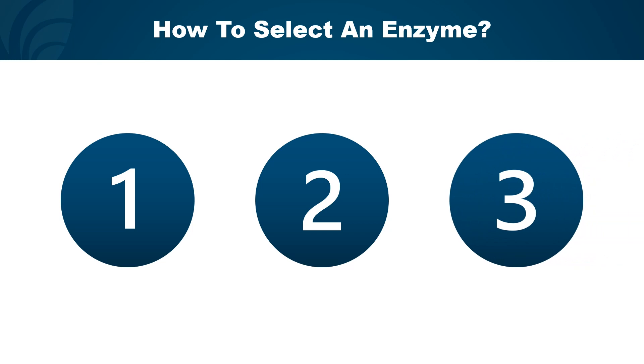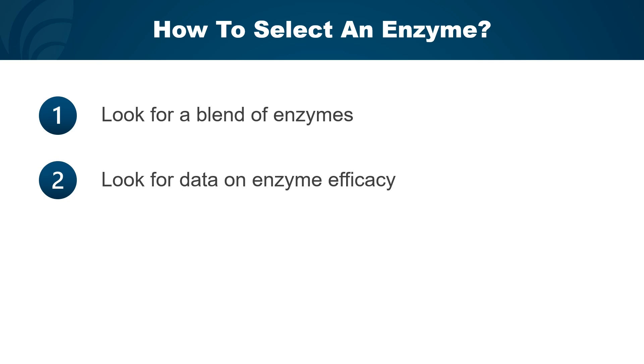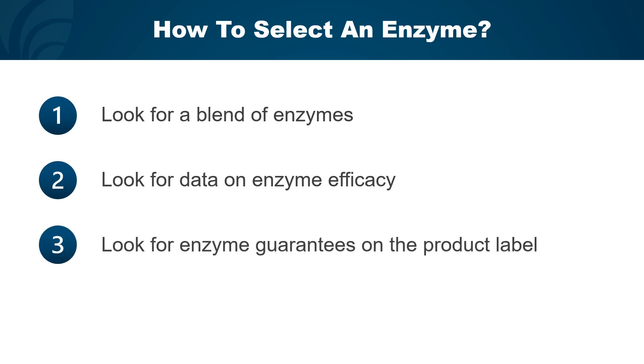So how does one go about selecting an enzyme? I have three key tips. One challenge with exogenous enzymes in ruminant diets is that data is fairly limited because of the wide variety of enzymes available, diets they're put into, and doses tested. First, look for a blend of enzymes, which should lead to more consistent improvements in feed utilization across a variety of diets and ingredients. Second, look for data on enzyme efficacy — including improvements in nutrient digestibility or health and performance parameters in the diets and life stages of interest. Third, look for enzyme guarantees on the product label, as companies can describe products as enzyme-based even if enzyme content is very low; a guarantee ensures you're getting high and consistent levels in every dose.